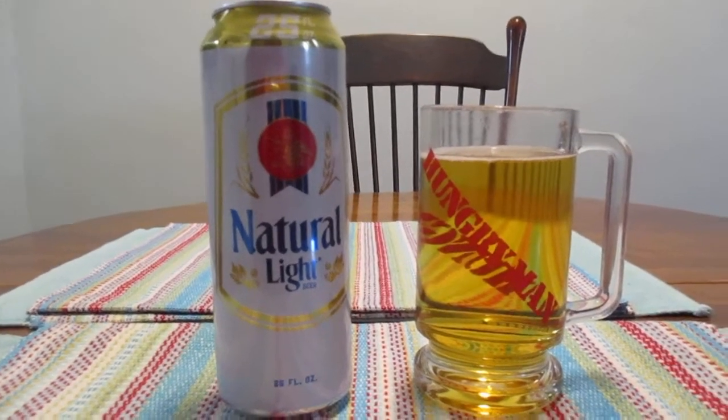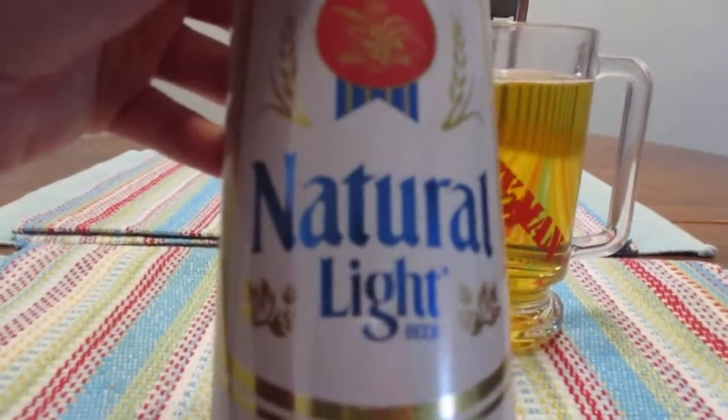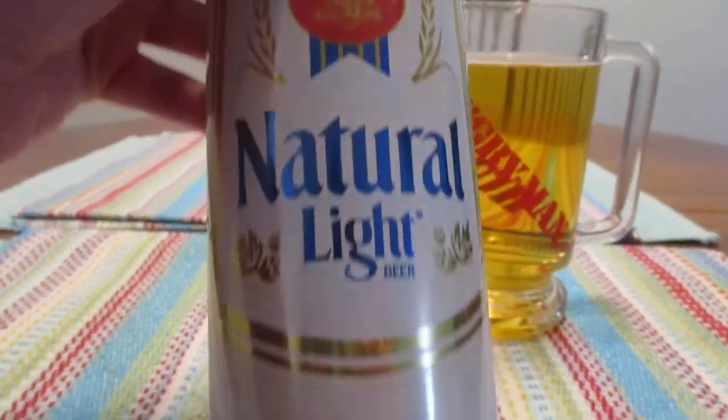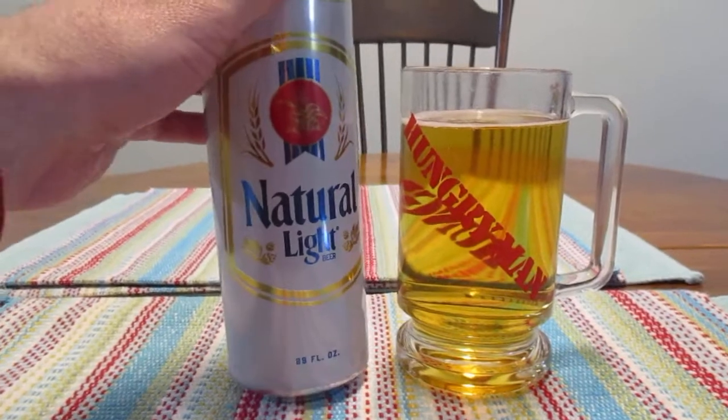Hey guys, what's up? So today we're going to take a look at this guy right here. This is a Natural Light beer from Anheuser-Busch. This is a 25-ounce can and contains 4.2% alcohol by volume.